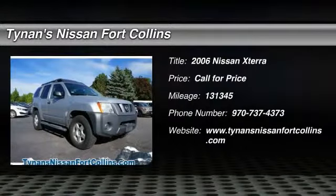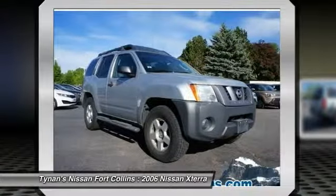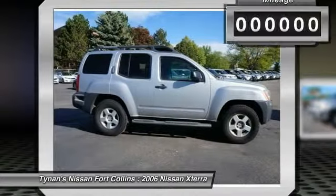2006 XTERRA. Accelerate your activity with the Nissan XTERRA. Its powerful 24-valve V6 lets you climb faster and further, while its versatile interior lets you stretch out in style.